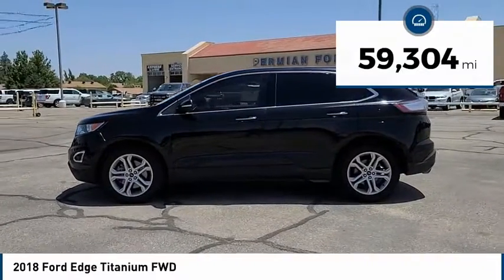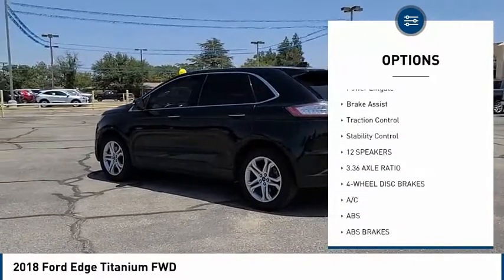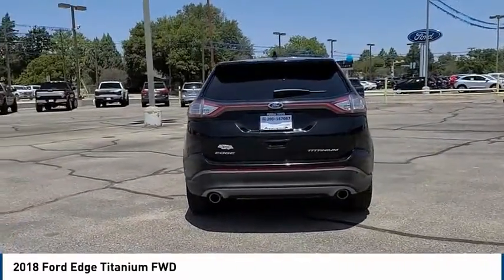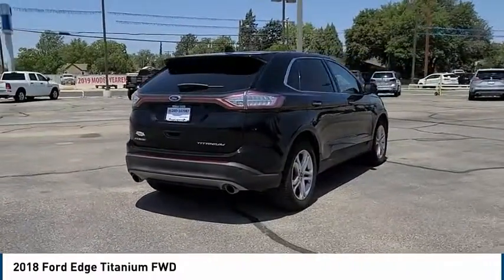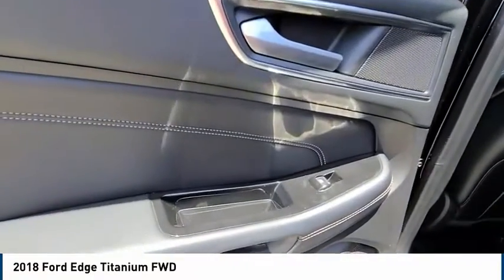Here are some of this vehicle's great options: tire pressure monitor, heated mirrors, electronic stability control, alloy wheels, aluminum wheels, rear spoiler, power liftgate, brake assist, traction control, and stability control. Take this vehicle for a spin and see why so many shoppers are now proud owners.